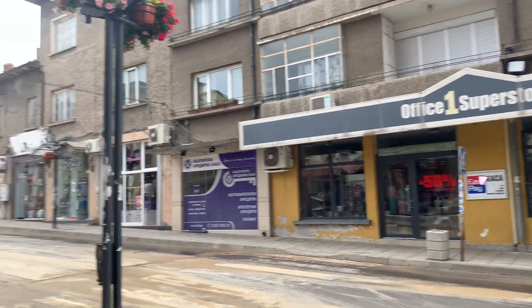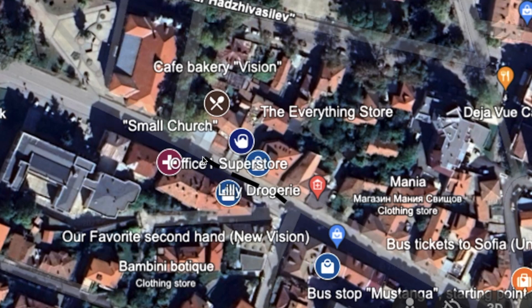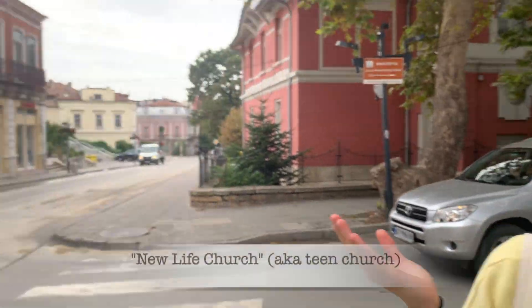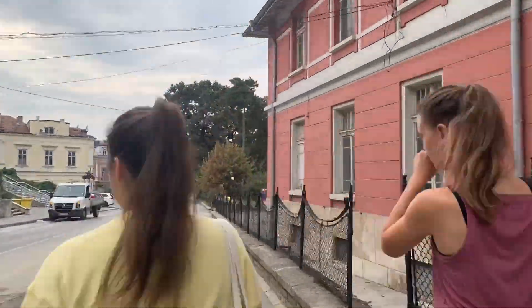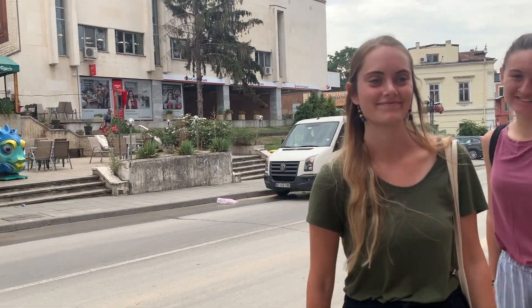On the other side of the street is the French cafe — one of my favorite cafes to go to with friends. And back on the other side of the street, right next to that bookstore we went to, is the Teen Church. Around the corner is the place we go to Zumba, and there was Alex herself.